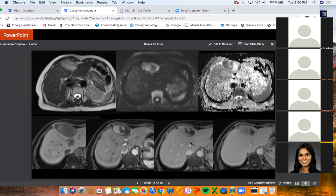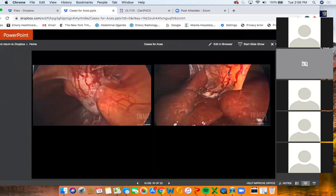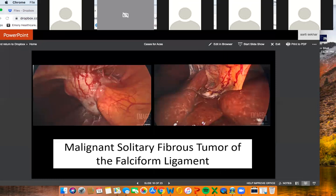This last case — one that colleagues from UT Southwestern may remember — was an unusual lesion on the liver with globular enhancement. We were wondering if it could be a hemangioma, but it was washing out and showing restricted diffusion. It was resected and found to actually be arising from the falciform ligament — a malignant solitary fibrous tumor of the falciform ligament.